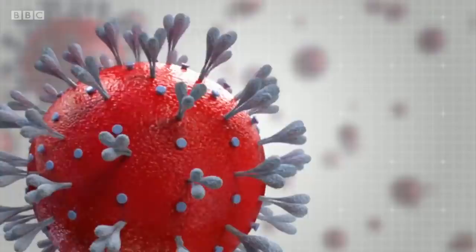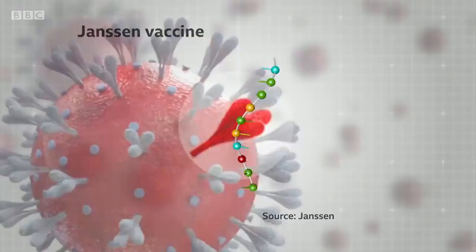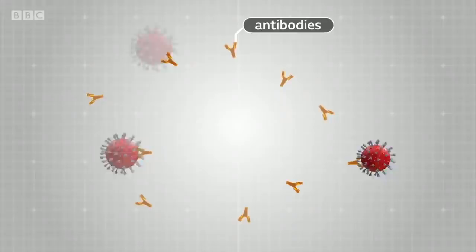So how do they work? The Novavax jab uses proteins from the surface spike of coronavirus and combines these with a chemical booster or adjuvant. The Janssen vaccine puts the gene for the spike protein into a harmless virus, a similar approach to the Oxford-AstraZeneca jab. Both vaccines prime the immune system, including creating antibodies which will target coronavirus in the event of infection.